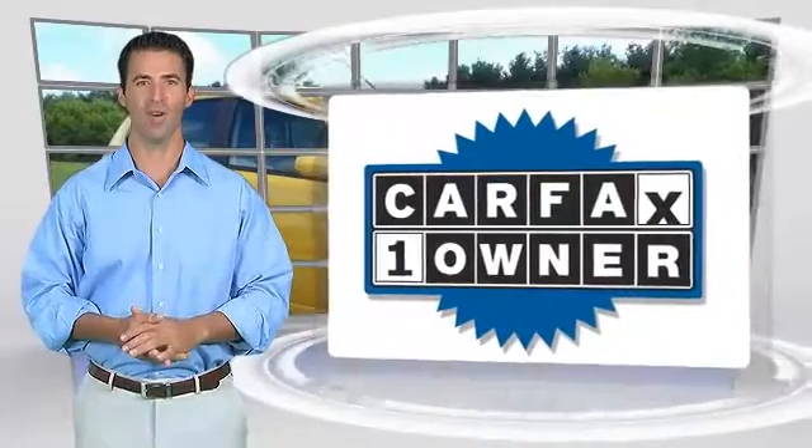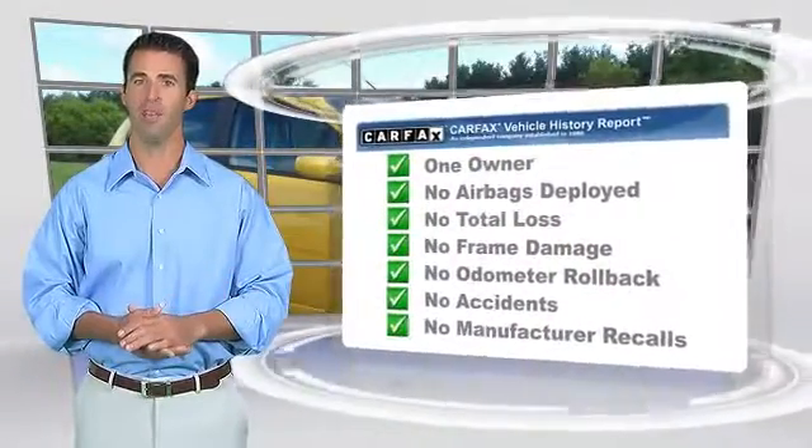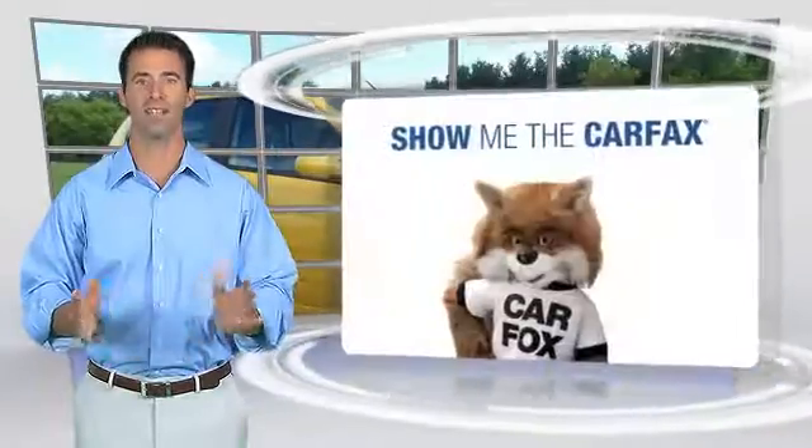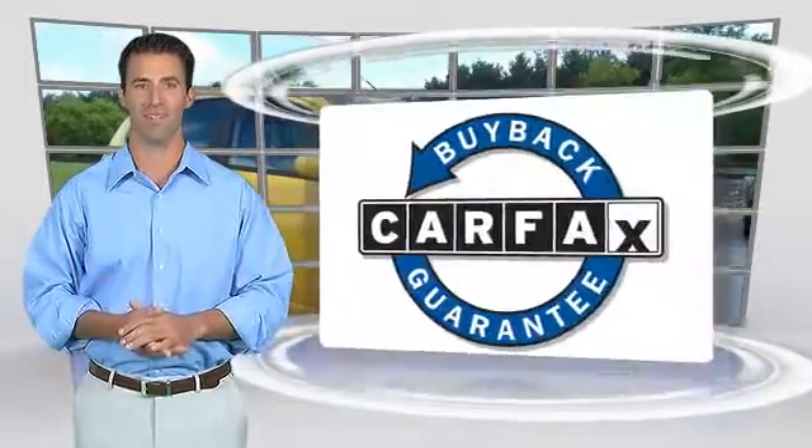This is a OneOwner vehicle with a Carfax Vehicle History Report. Be sure to find a complimentary copy of this report online or contact the dealership. This vehicle qualifies for the Carfax Buy-Back Guarantee.